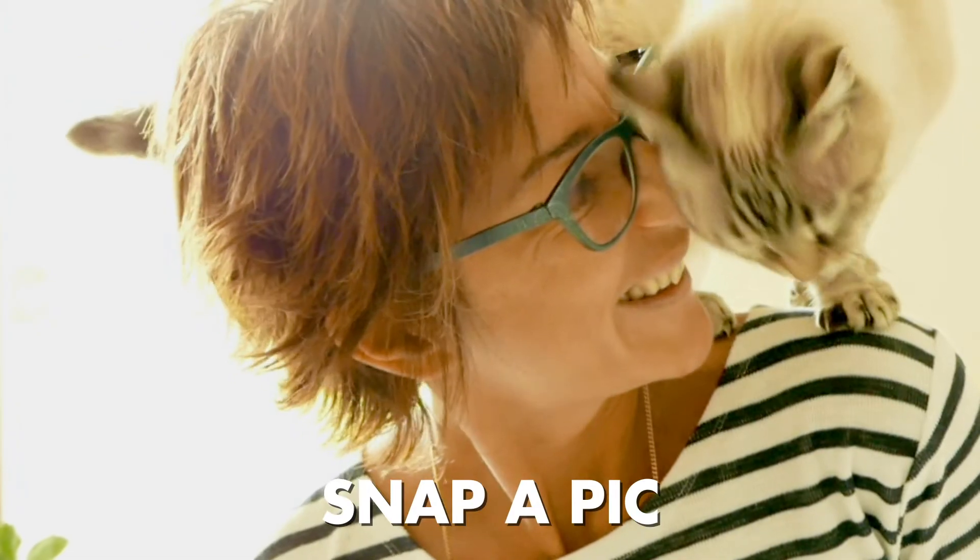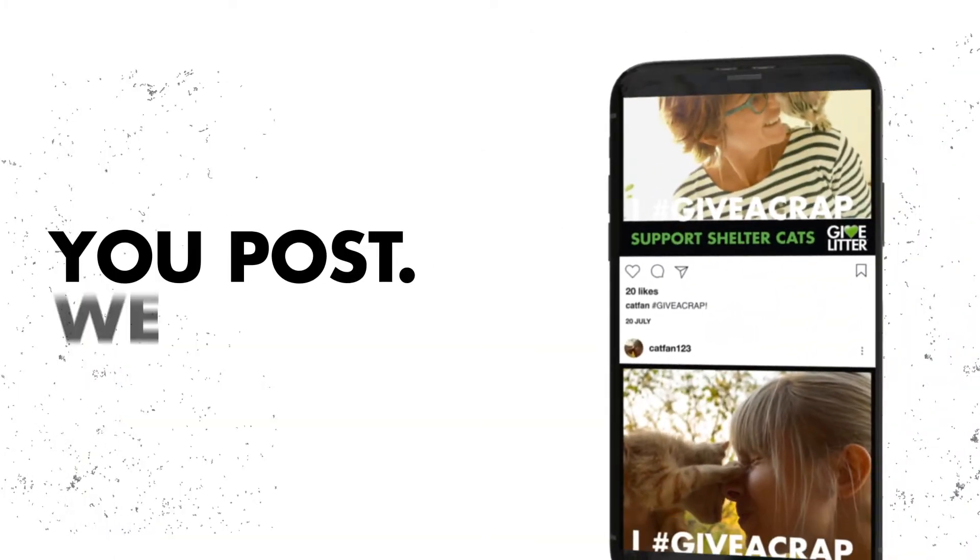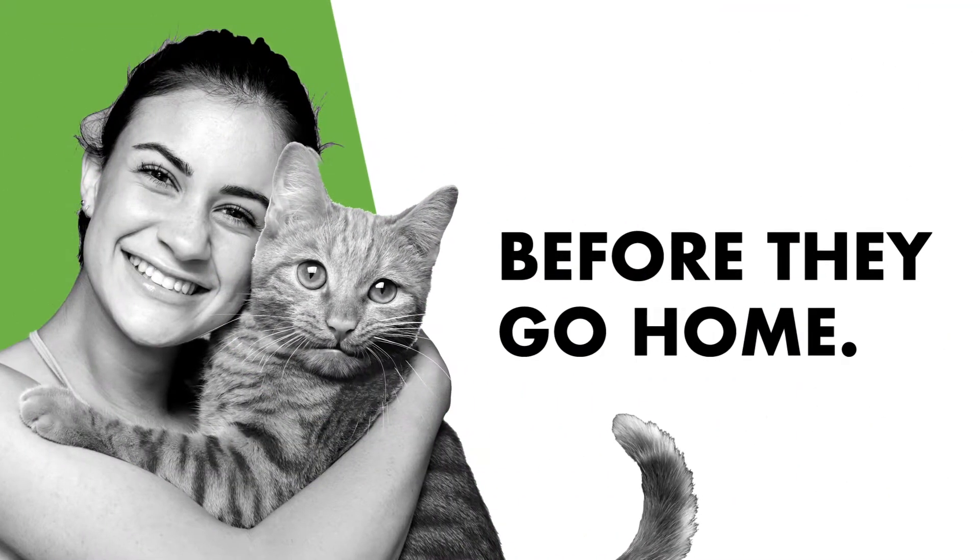But we need your help. All you have to do is snap a picture of you and your cat in a custom hashtag Give a Crap frame, post it on social media, and boom — we get free litter, so they have a place to go before they go home.